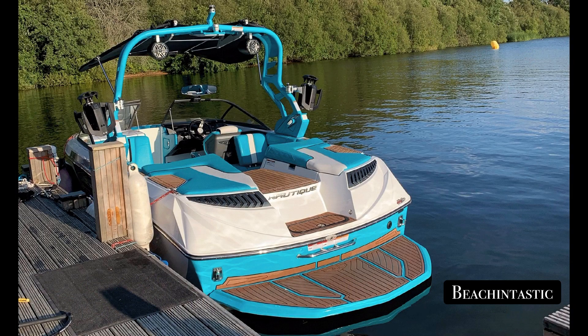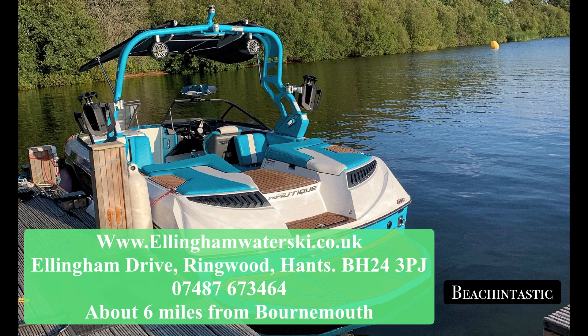If you should find that the sea is a little bit rough, travel about six miles to get a water skiing fix at Ellingham Lake. They also cater for wakeboarders and wake surfers.